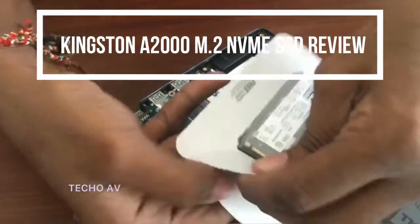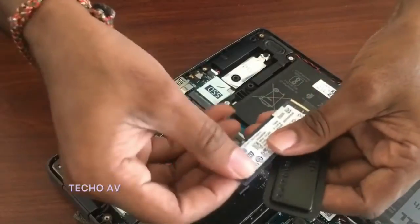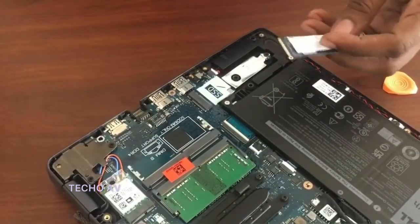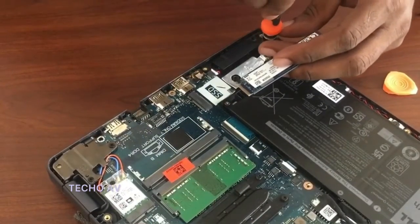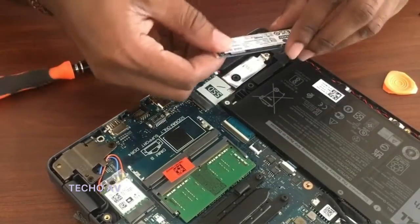Kingston 250GB A2000 NVMe M.2 SSD Review. Kingston's A2000 NVMe PCIe SSD is an affordable storage solution with impressive performance.